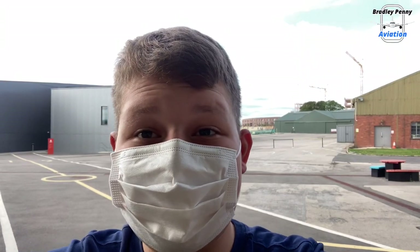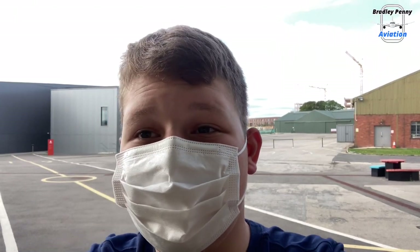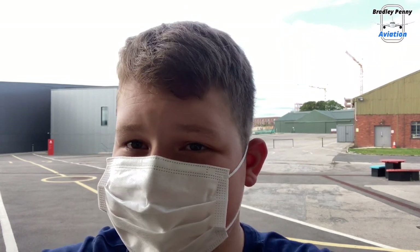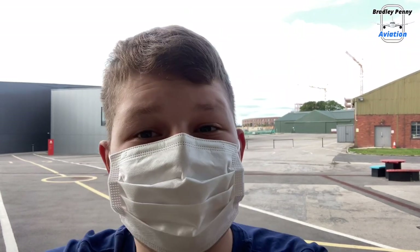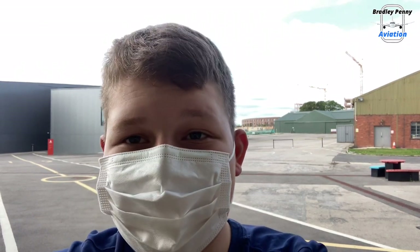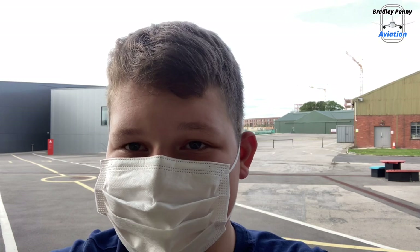Welcome to the Aerospace Museum here at Bristol. Today I'm going to be walking through both the historic and modern museums they have here on site, and of course the main attraction, the breathtaking British Airways Concorde. Let's get on with it, and welcome to Bradley Penny Aviation.